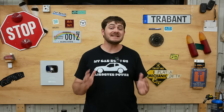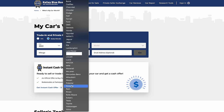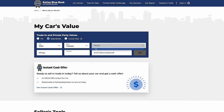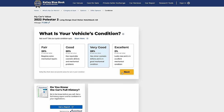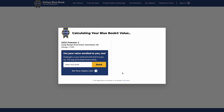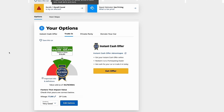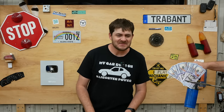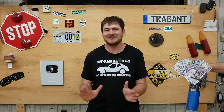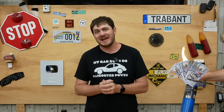I paid $62,500 for it new, and now it's worth — let's go to kbb.com, select Polestar, 77,000 miles, go through options. It has the performance pack and the plus pack, but it doesn't have the pilot pack. Hit go, and the trade-in value is... $18,000. That's only $50 depreciation per day.